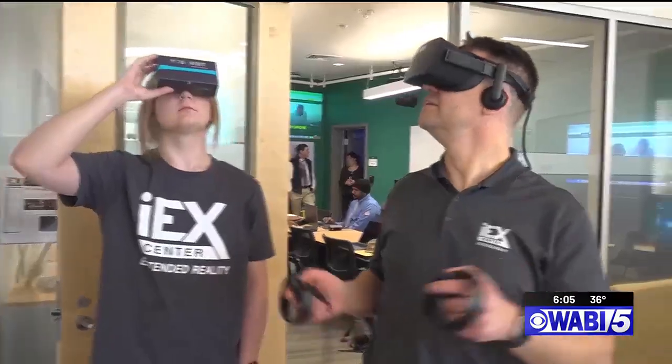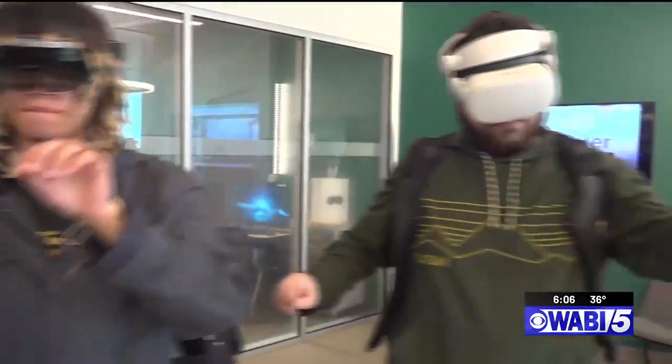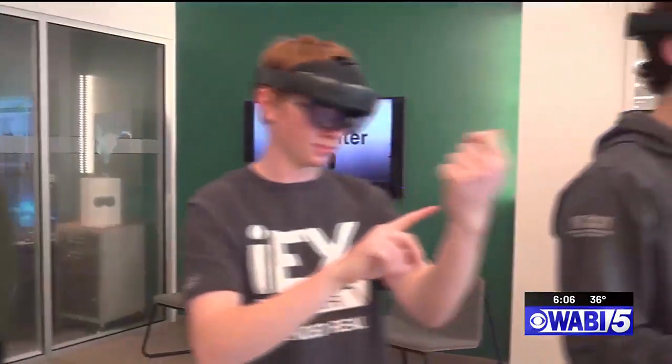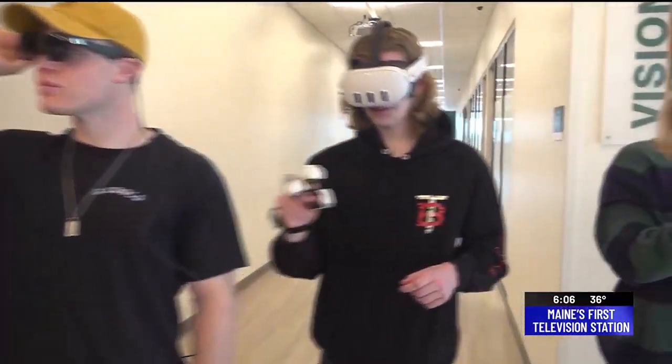I had spent a lot of time in virtual reality on headsets and it always really intrigued me, the possibility of that technology. And then I was looking through the major sheet and I saw extended reality. Bangor native Colby Hope is pursuing a Bachelor of Science in XR. The program is not only unique in Maine, but students say it stacks up against anything offered in the U.S.